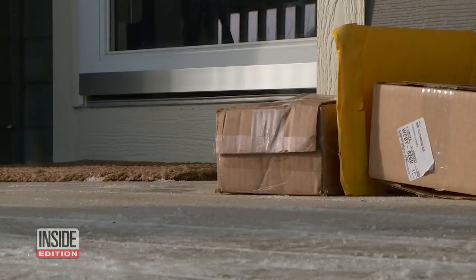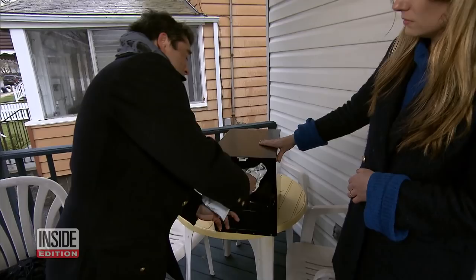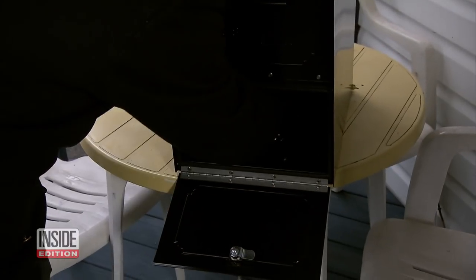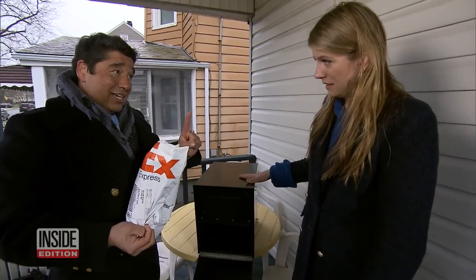But if you must have packages delivered to your house, you should take these steps, says security expert Bill Stanton. A perfect example is this lock box. They come in various sizes — you could bolt it to the table or to the porch. It's not going to go anywhere. When the delivery person arrives, they put the package in, and it's not coming out until you take it out with the key.